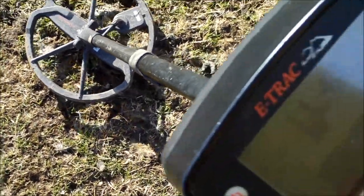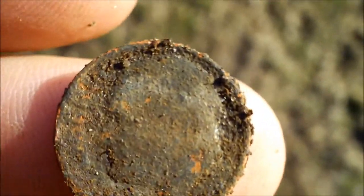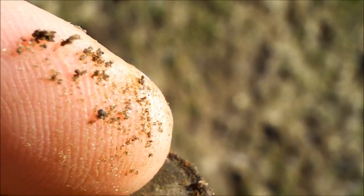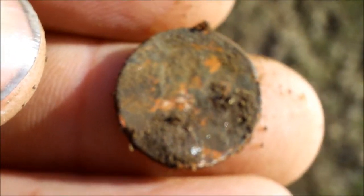We're going to keep looking. Now we're getting 1143, 1243, 1144. We're going to dig it up and see what it is. That turns out to be a clad dime, and you can tell by its condition it's been in the dirt a long time. But we're going to keep looking.